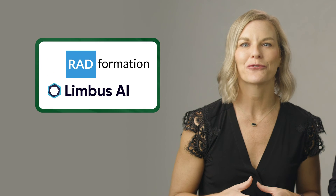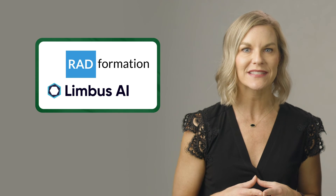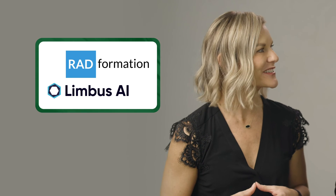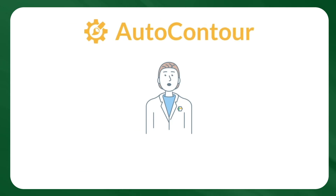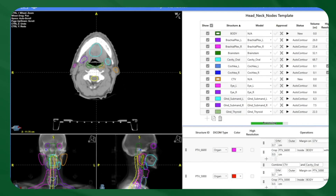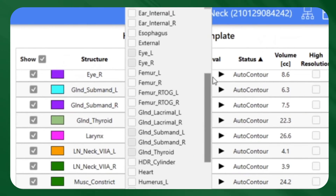Last but certainly not least, Limbus AI and RadFormation are introducing auto-contouring to decrease manual organ-at-risk tasks using AI and predictive analytics. Limbus Contour and RadFormation's auto-contour products are saving dosimetrists and physicians' time, which allows them to focus more on planning and optimization.